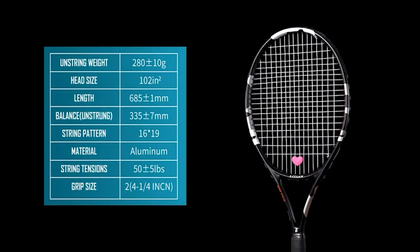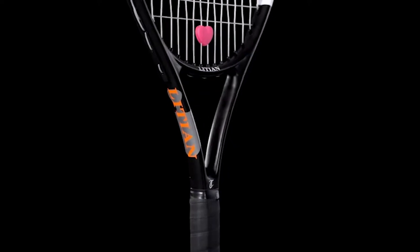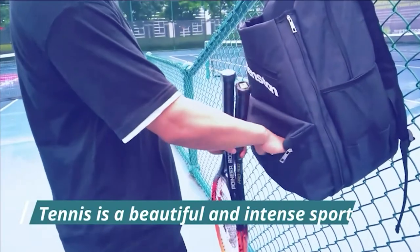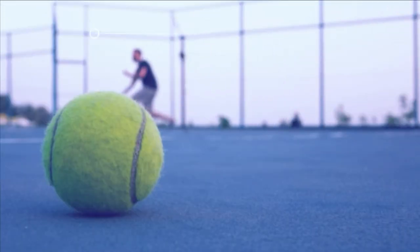Watching the greats like Serena and Federer hit with ease and power can drive any tennis player to perform better. But before you can get there, you need to find the ideal racket for your needs. In this video, we compiled a list of the seven best tennis rackets currently available to ensure that your next match goes off without a hitch.